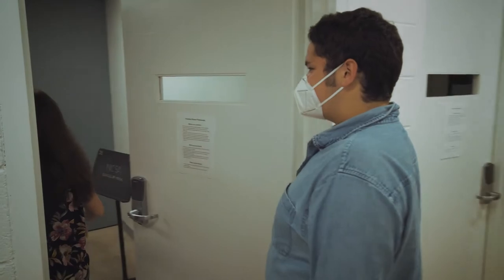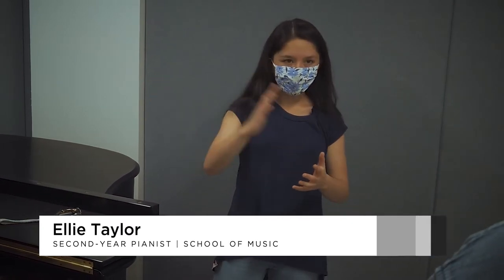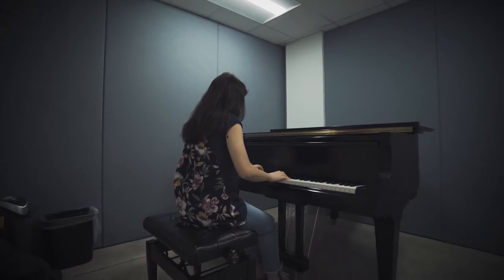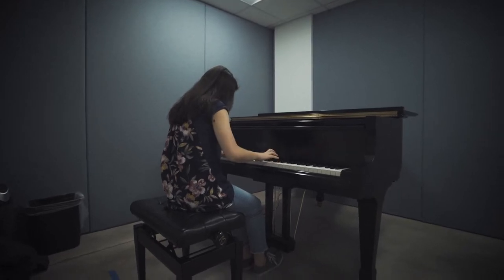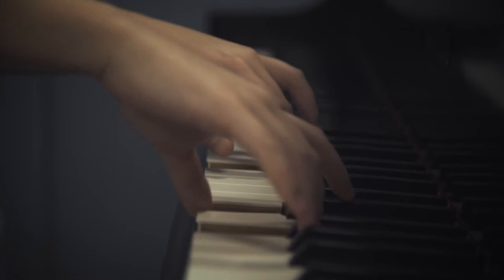Last year, when the pianists were still practicing in the Gray Building, we were actually in much smaller rooms, so the sound was reverberating a lot. Since this is considerably larger, I can hear what I'm playing without the sort of echo that happens, so I find that I can work with the sound that's actually coming out.